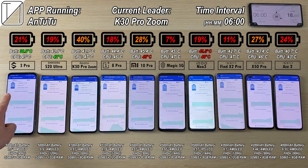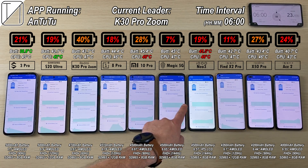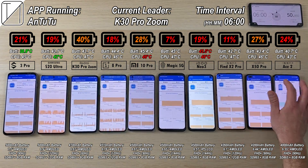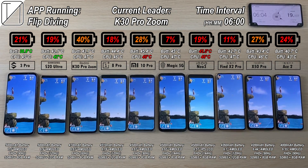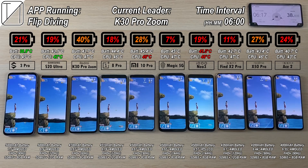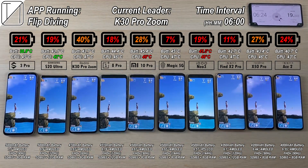After 6 hours, we have 21% on the Black Shark, 7% on the Red Magic 5G — looks like it's almost out. 24% on the Ace 2 with the smallest battery — I am really, really impressed with that. They are all well below 50%; 18% on the OnePlus 8 Pro, trading blows with the S20 Ultra which has just 1% more. Moving on to Flip Diving, another fun game to see what we land up with.